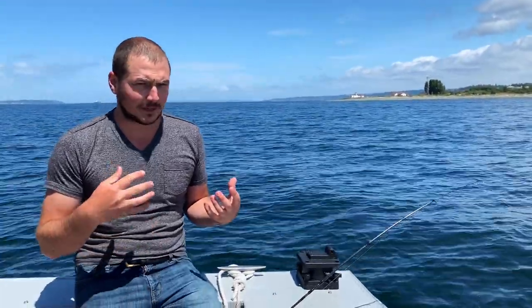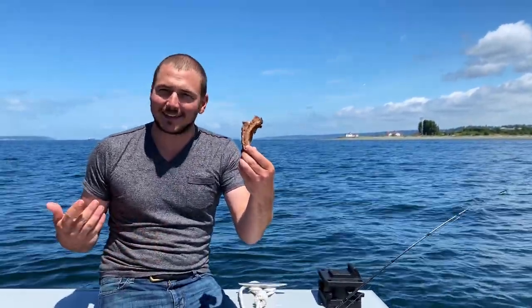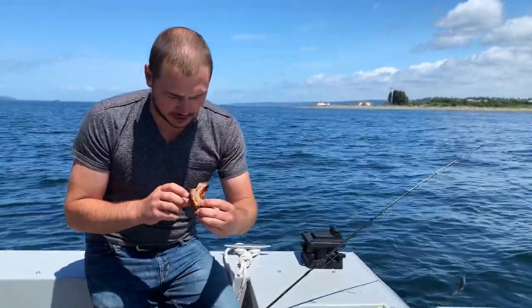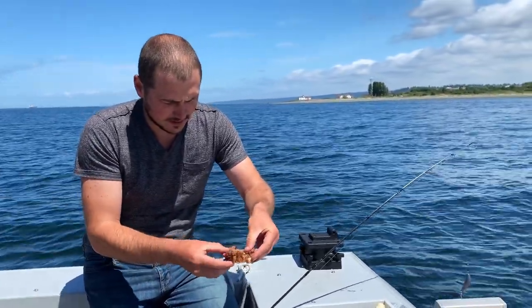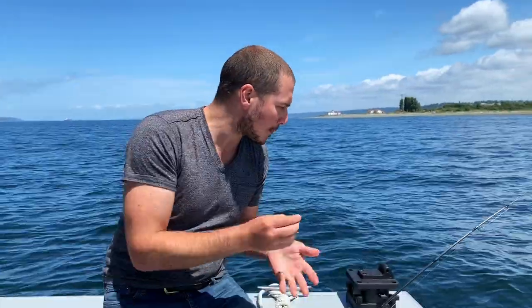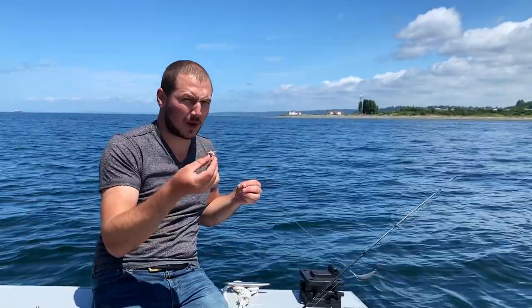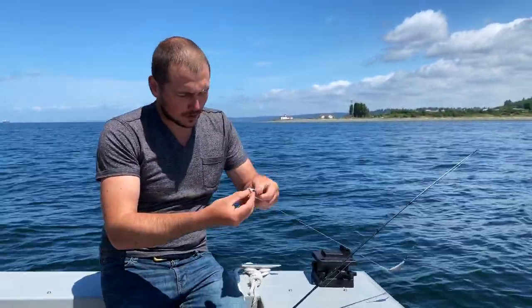We're eating some leftover barbecue from a couple days ago and I've got these juicy nice-looking ribs, and I'm thinking — man, could I catch a flounder on some ribs? Let's go ahead and find out. First we're gonna find a nice juicy little piece. Oh yeah, how about this guy right there — that looks good. I'm gonna just trim it a little. I'm gonna throw this on the hook.